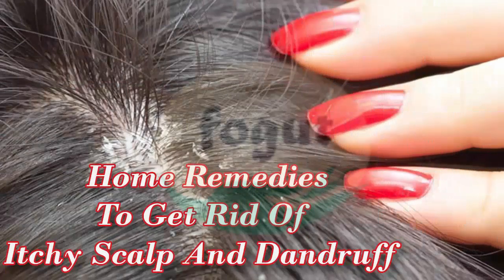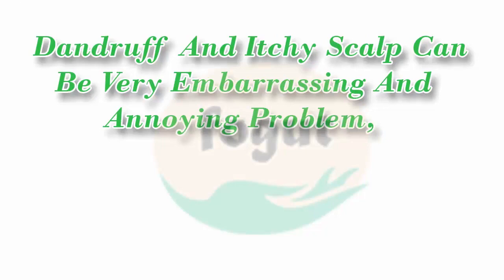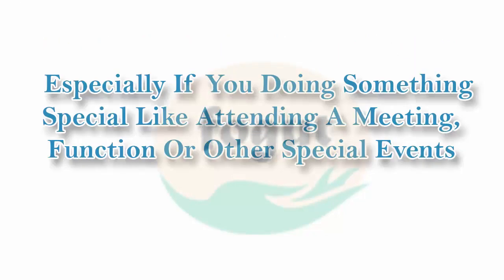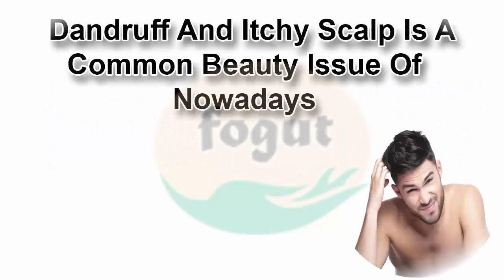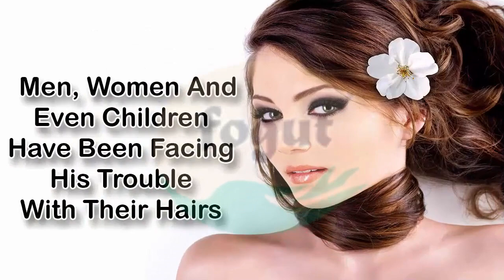Home remedies to get rid of itchy scalp and dandruff. Dandruff and itchy scalp can be very embarrassing and annoying, especially if you are doing something special like attending a meeting, function, or other special events. Dandruff and itchy scalp is a common beauty issue nowadays — men, women, and even children have been facing this trouble with their hair.